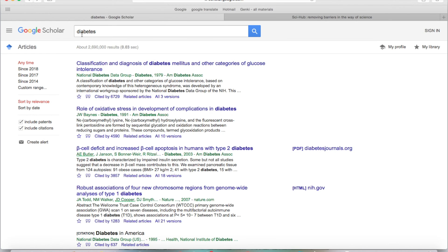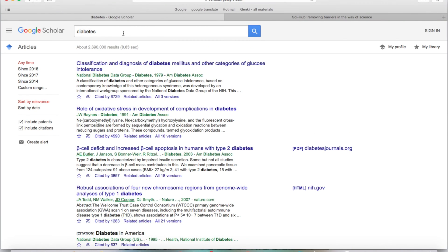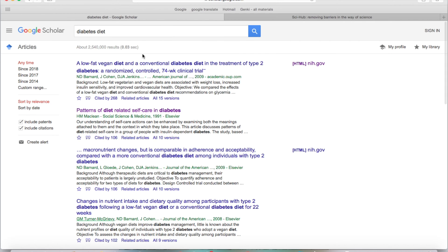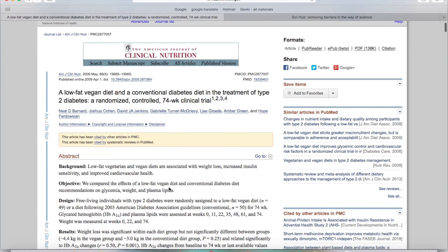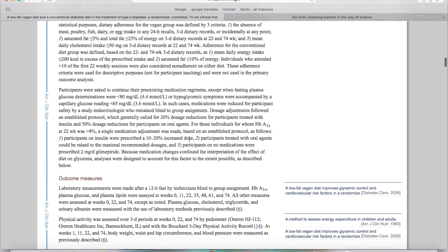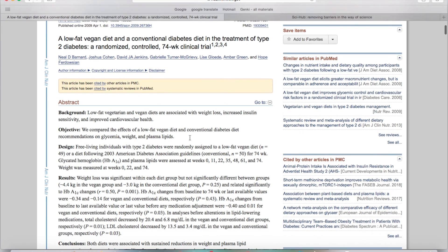Now, this search is too general, so you get too many hits — over two and a half million papers talking about diabetes. So maybe you want to search for something more specific. Maybe you want to know what foods lower and what foods increase your odds of getting diabetes, so you type maybe 'diabetes diet.' And now we get a more restricted list of hits. You don't necessarily want to click the title because that often does not give you full access to the paper. You want to go for this link on the right over here — that's always full text access. So here we are, this is the full paper, all the results.